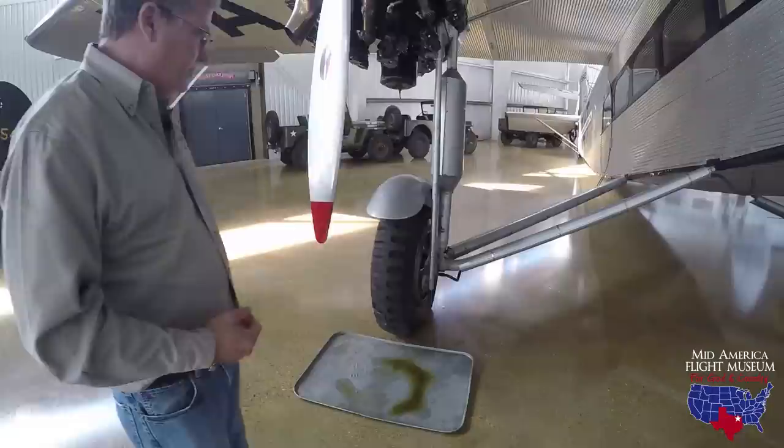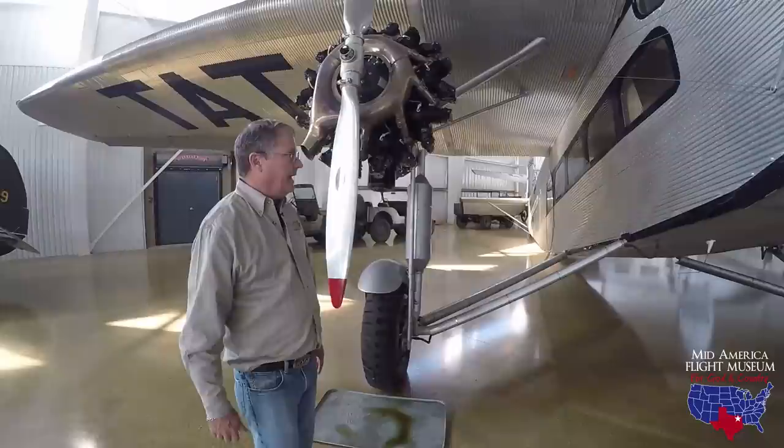The brakes are adequate — you certainly never use them on the runway. They're really used for taxiing around.